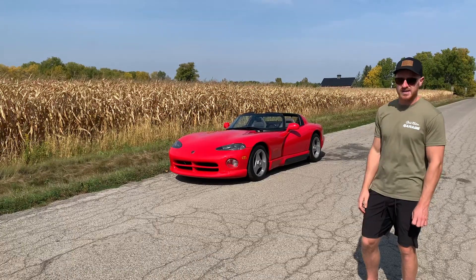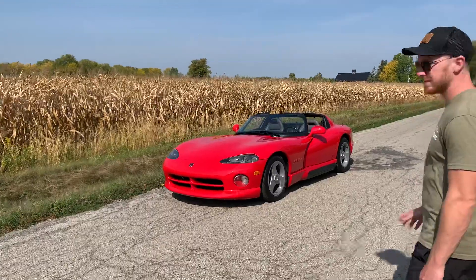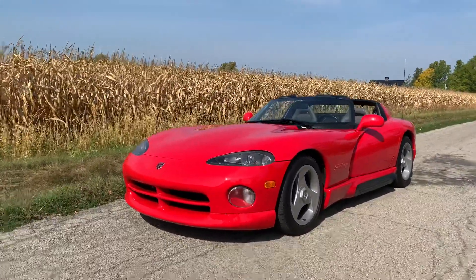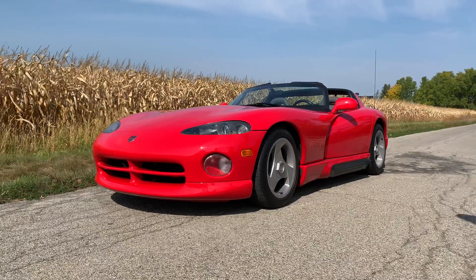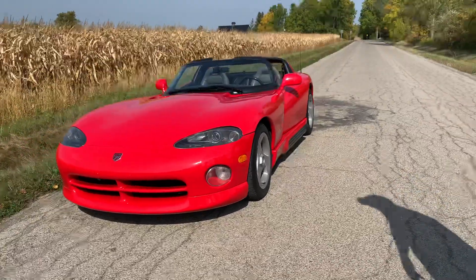The car has 27,740 miles on it. The paint is flawless. The car runs amazing. Everything on the car is good to go. The car has two brand-new Michelin front tires. The three-spoke factory wheels are in mint condition. The gray leather interior is in excellent condition as well.